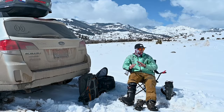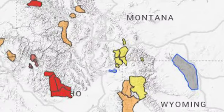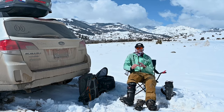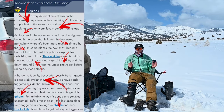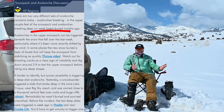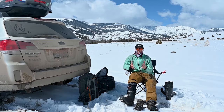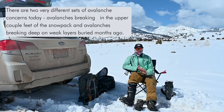Before I even get out on the skins, I've already checked the avalanche forecast. The purpose of the avalanche forecast is to give us a broad view of the problems that we should be looking for. They'll tell us maybe this area has a persistent weak layer, or this area has had some high winds, so we should be on the lookout for wind layers.